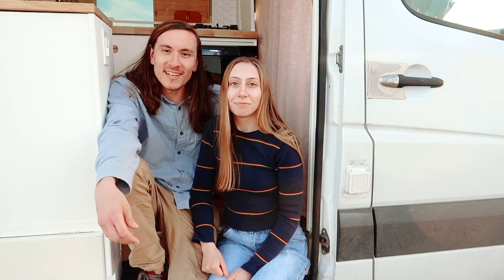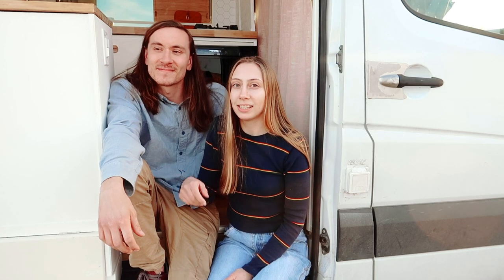That completes our van tour! If you liked the video, definitely give it a giant thumbs up. We just kick-started our road trip across America, so if you're into that kind of stuff, definitely smash that subscribe button. We upload new videos every week — bye, see you guys next week!